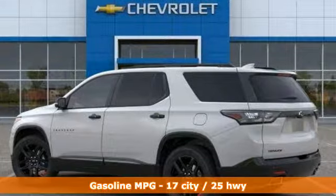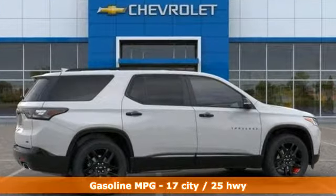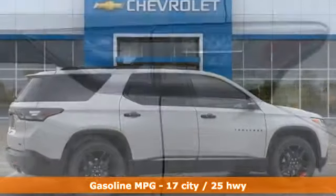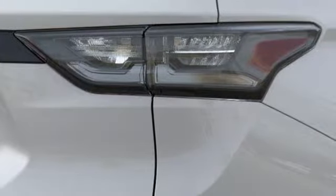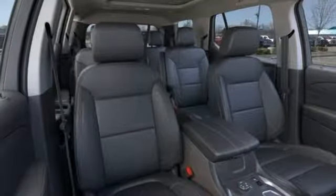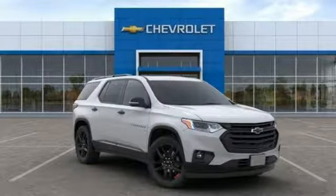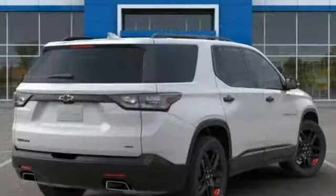It boasts an impressive list of features like these: automatic transmission, heated and ventilated leather bucket seats, streaming audio, streaming video feed rearview mirror, dual zone climate control, power heated mirrors, external memory control, power sliding and tilting sunroof, auto dimming mirrors, and V6 engine.